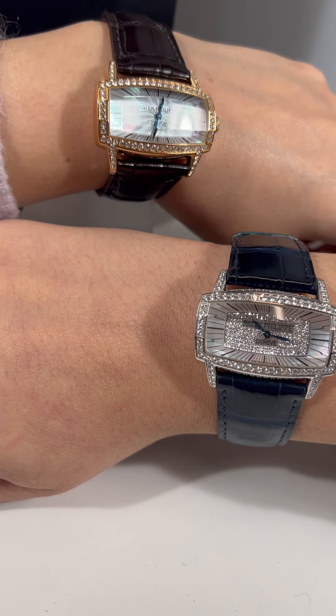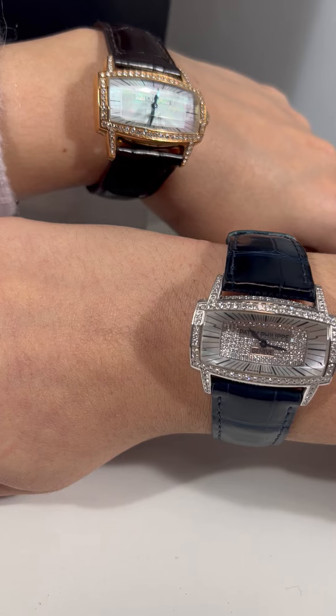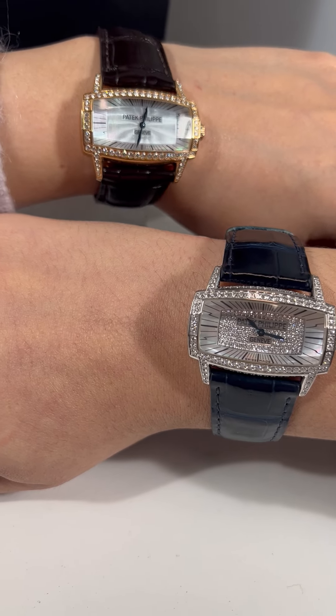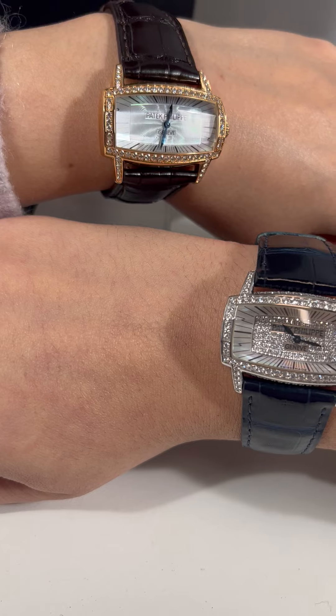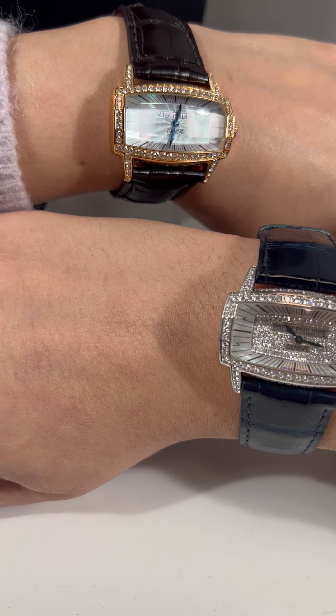Mine is, you know, not as diamondy, but still features these exquisite diamonds on the bezel and right there on the lugs.